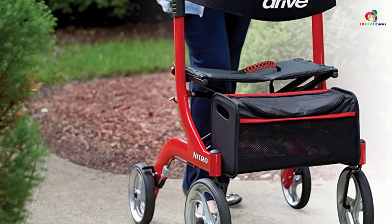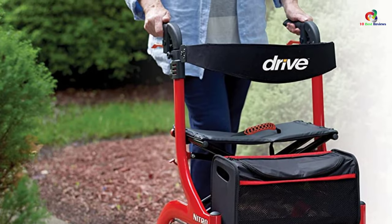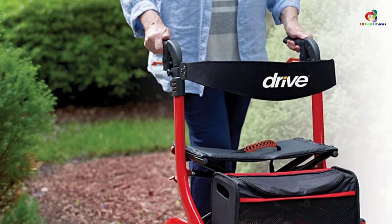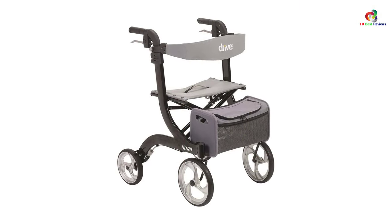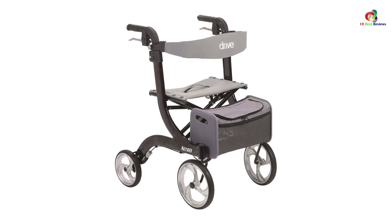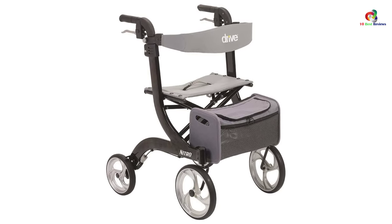The non-slip ergonomic hand grips with height-adjustable handlebars are ideal for maintaining good posture. This rollader walker with seat has a removable backrest with a washable nylon padded seat, along with a removable zippered storage bag for secure carriage of your personal items.